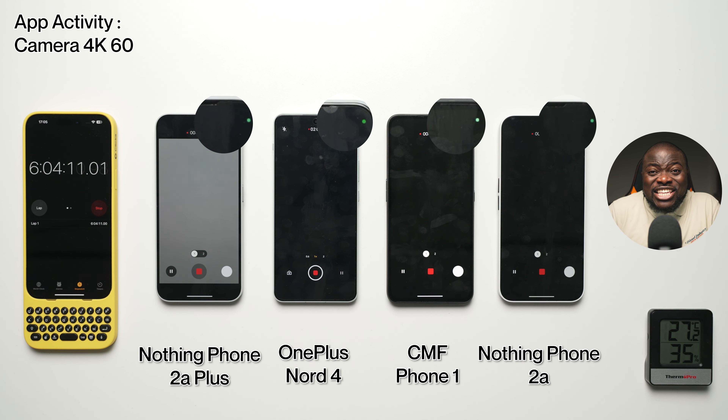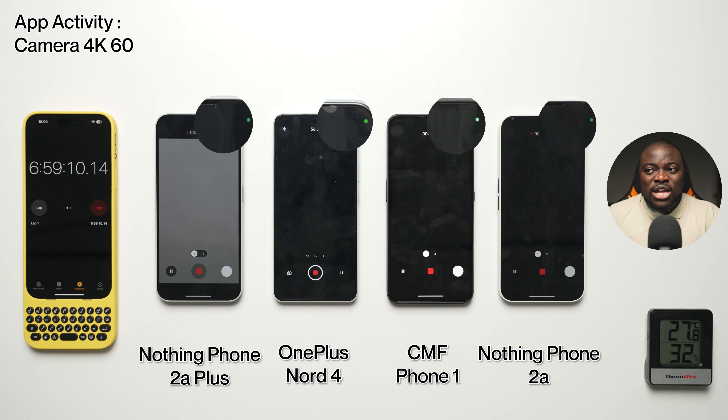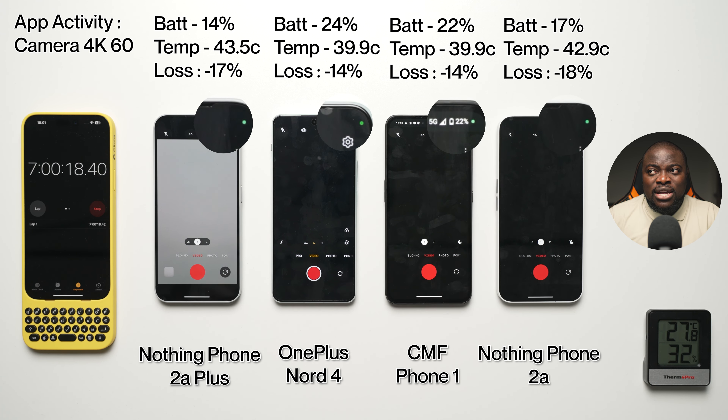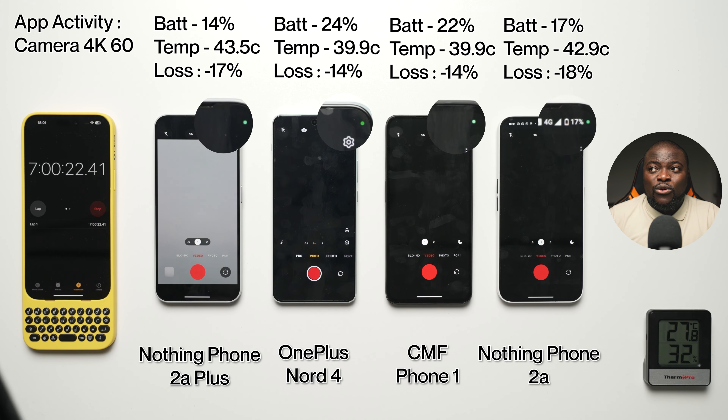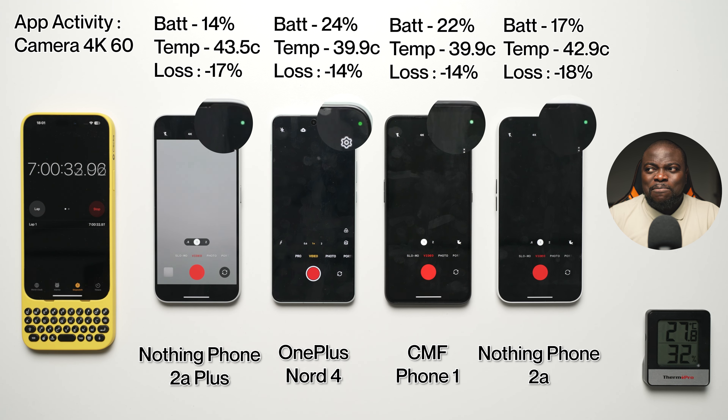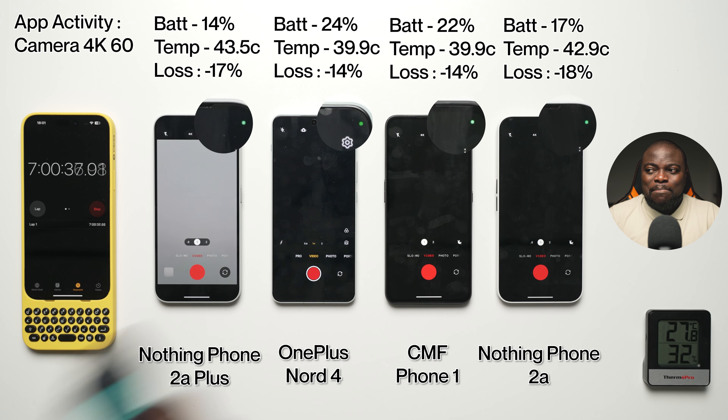Now comes the 4K video recording section — this is where things get really intense. It's 4K60 on the Nord 4 and 4K30 on the rest. Most phones would have died within this section, but if you blast past the six-and-a-half-hour mark in my testing, I'd say this is very good battery life. All these phones are breezing through and getting to the seven-hour mark. At the seven-hour mark: 14% battery, 43.5°C, minus 17% loss on the 2A+. 24% battery, 39.9°C, minus 14% on the Nord 4. 22% battery, 39.9°C, minus 14% on the CMF Phone 1. 17% battery, 42.9°C, minus 18% on the Phone 2A.